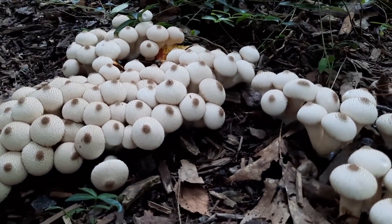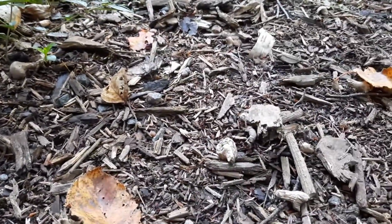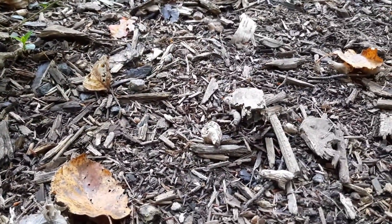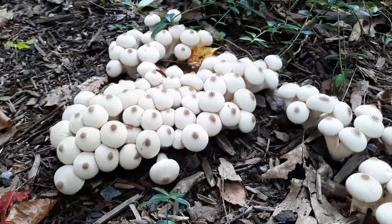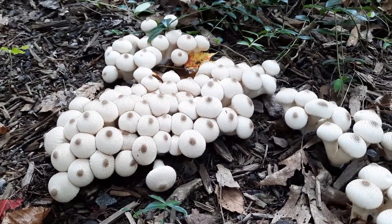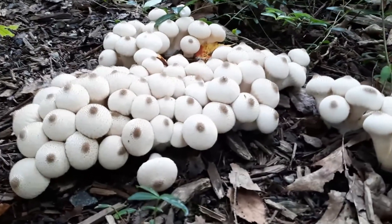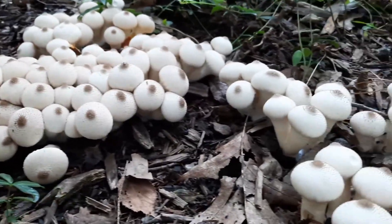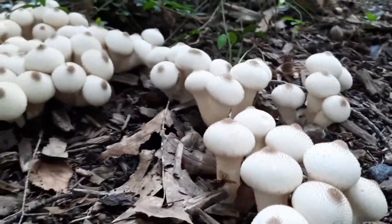Anyway, these gem-studded puffballs are saprobic. They grow solitary or in clusters and they love ground that has well-decayed wood or mulch — and right here is primo. You'll find these anytime between July and October depending on where you are in North America, and I believe these grow in Europe and Asia as well.